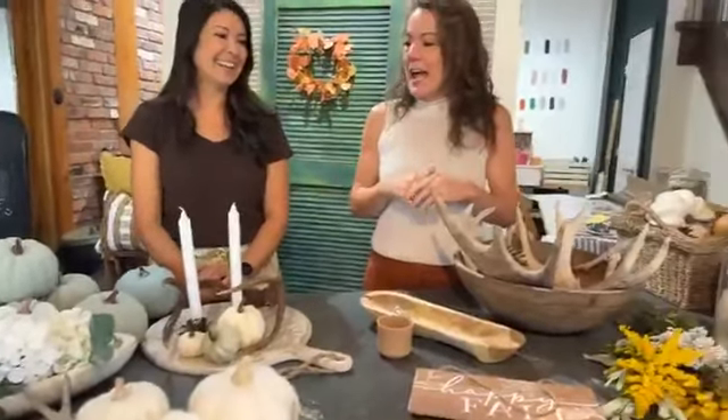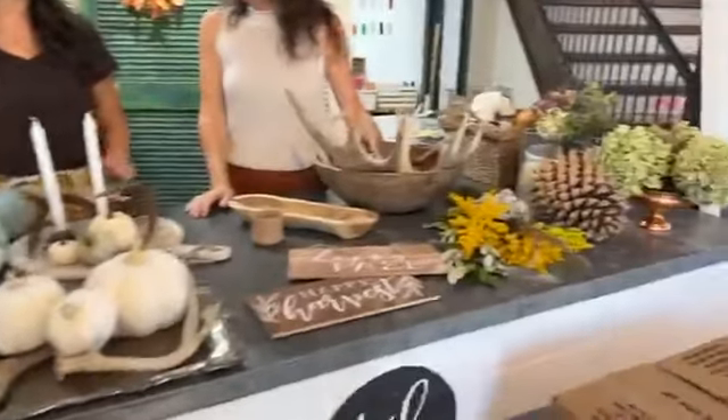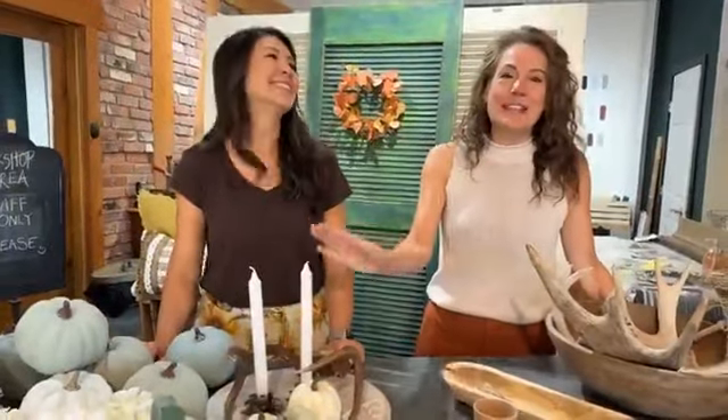I think this is kind of funny because we decided we would do fall decor today, but Janine and I don't really talk to each other about what we're going to bring. And when we unloaded this morning, I'm like, okay, we're almost the same, but there are clear color palette differences. For about the next 20 minutes, we're going to fill your head with ideas on how to decorate for fall.